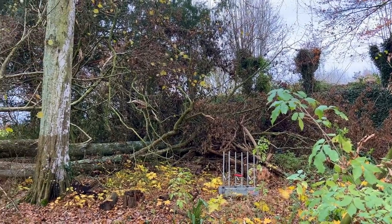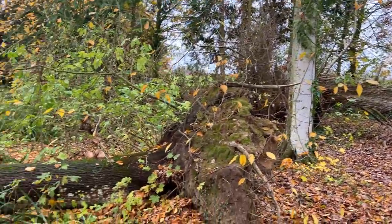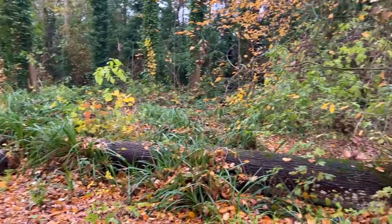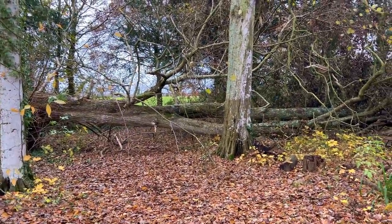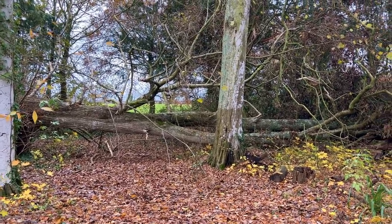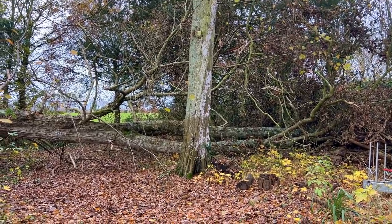I need to tackle this big tree which came down in the storm. This one also needs to be dealt with, but less so, because this one is stopping me getting up behind there to our kitchen garden — with all of the leaves that we pick up with the mower this time of year, which we then put in there for mulch to compost down over the winter. We desperately need to get that done.